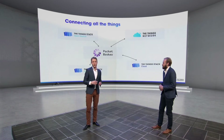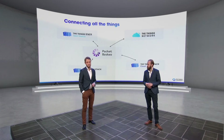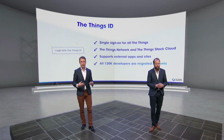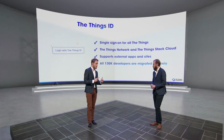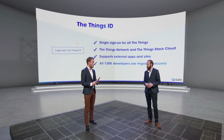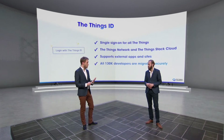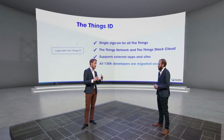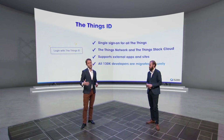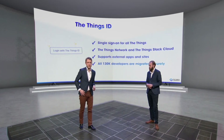We have a new way to log in for your user account, and that's called the Things ID. The Things ID is our single sign-on system for all the Things. You're going to use that for logging in to our websites, community pages, the forum. Certification will also be managed with the Things ID, but also the new console. You can log in with the Things ID to the Things Network, and it will also be possible to use it as a login for apps and third-party websites — so if you in the community want to build a login system, you can do that.